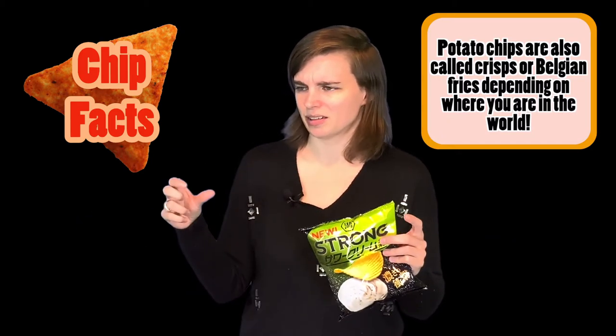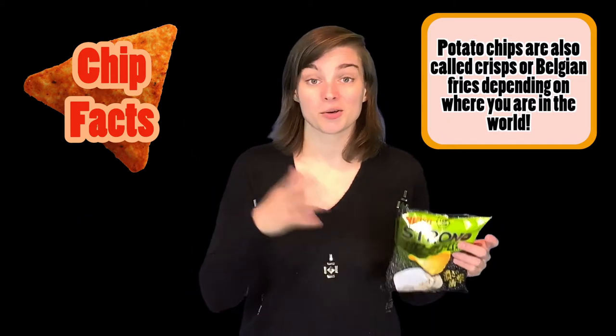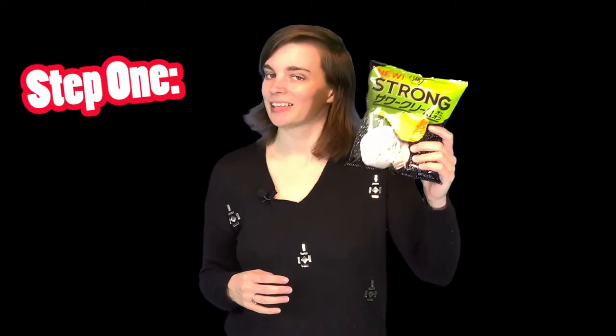Which to me, Belgian fries are like a different type of fries. So all of this is very confusing, and watch out where you are in the world when you ask for chips, because you might not get what you're expecting when you're watching this channel. So, step one — let's open the bag.